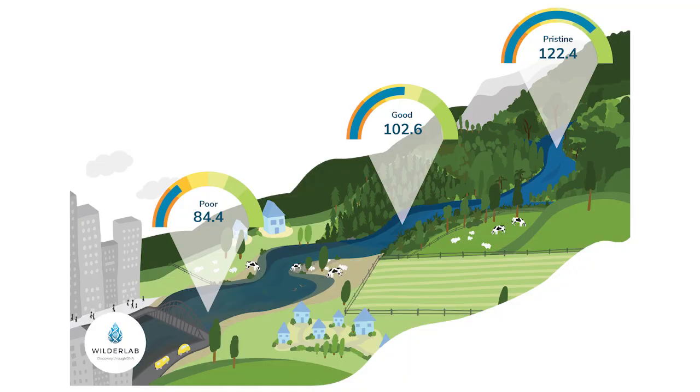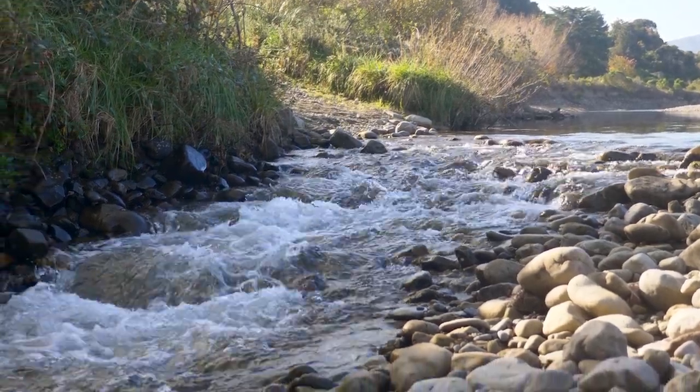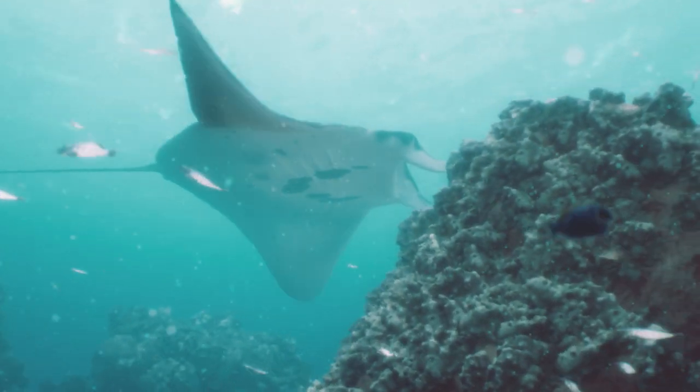What Sean and the team have done with this TIKI index paper has distilled that complexity down to a number that tells us something about water quality, which is really relevant here in Aotearoa New Zealand. The short-term goal is to create a national standard with it and use this as a benchmark to test the quality or the ecological health of New Zealand's waterways, and then really branch out into other environments and other regions — marine environment, even soil.